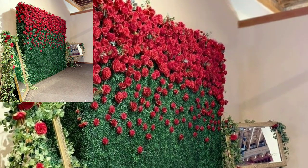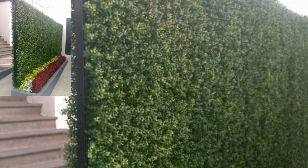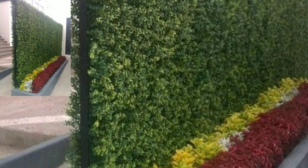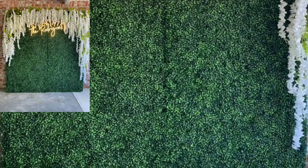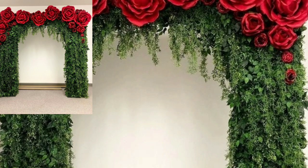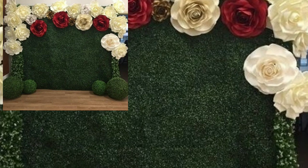Hello everyone, I hope you are all doing fine. Dear viewers, dear friends, and dear subscribers, today in this video you will see lovely modern and stylish, simple and easy red floral backdrop ideas.